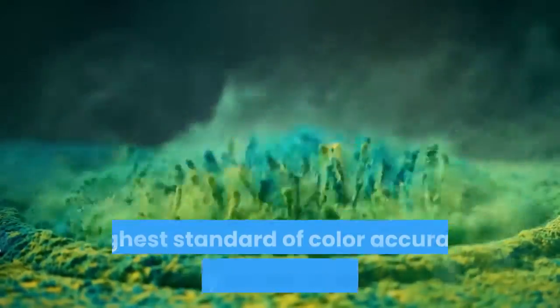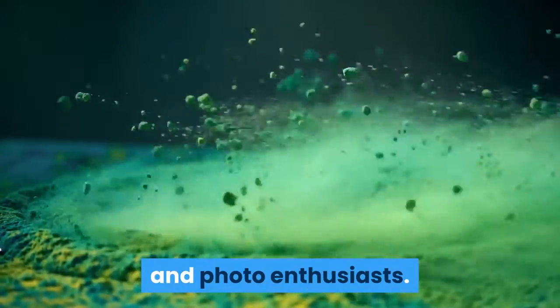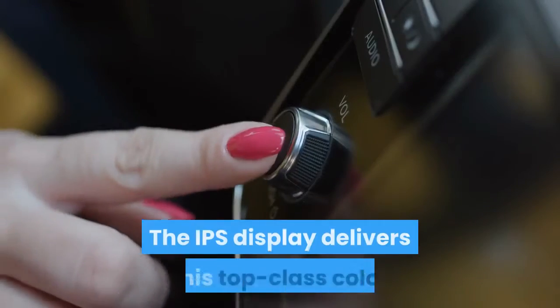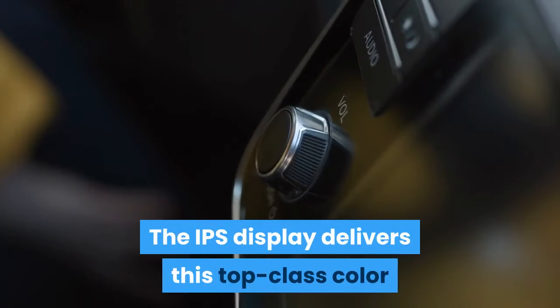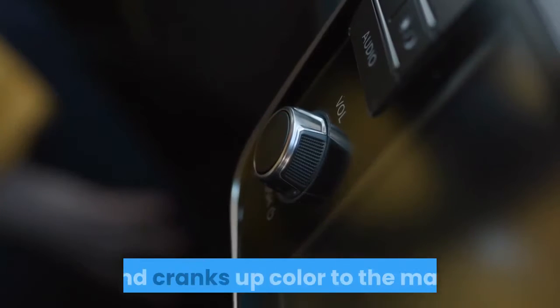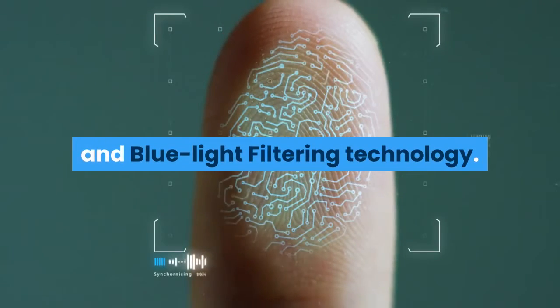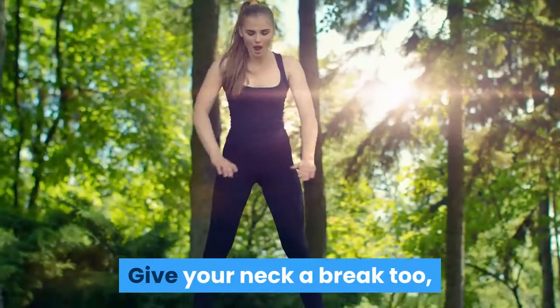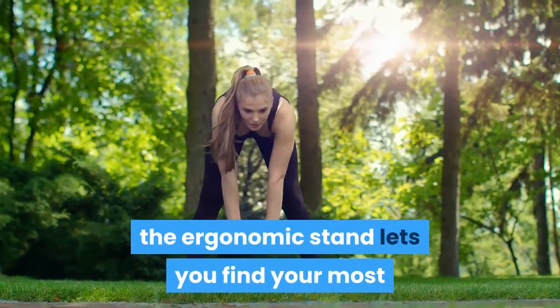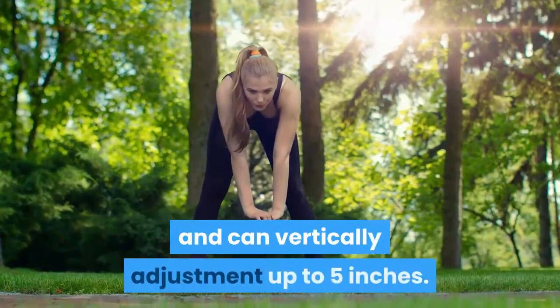The IPS display delivers top-class color consistency at 178-degree viewing angles and cranks color to the max. Stay in your game for hours with iProtect's flicker-less and blue light filtering technology. The ergonomic stand lets you find your most comfortable view with tilt from -5 to 35 degrees and vertical adjustment up to 5 inches.